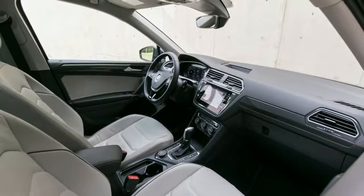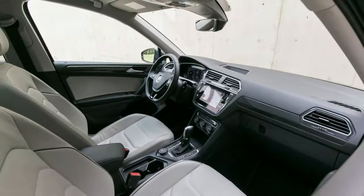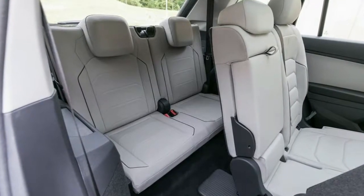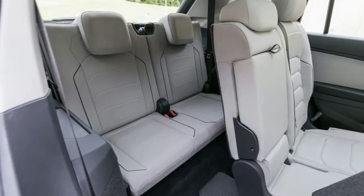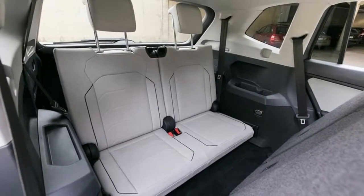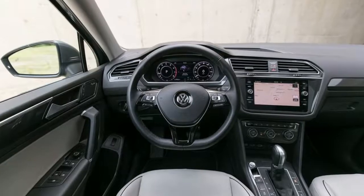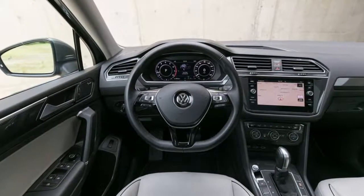Chrome side window trim and black front windshield trim. Body-colored power heated side mirrors with power folding and turn signal indicator. Fixed rear window with variable intermittent wiper and defroster. Deep tinted glass. Rain-detecting variable intermittent wipers with heated jets. Fully galvanized steel panels. Lip spoiler. Chrome grille.